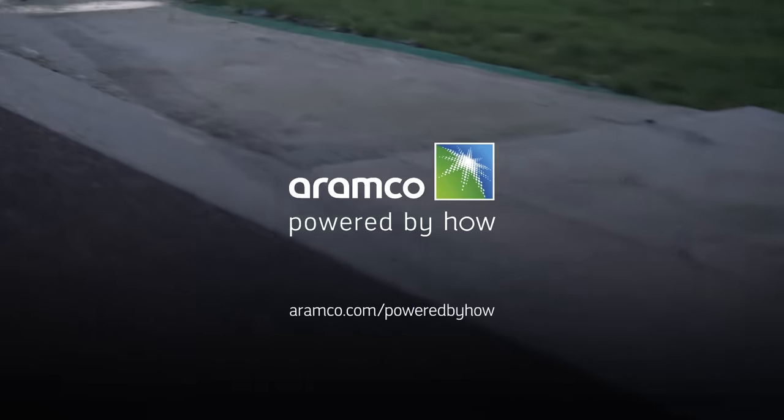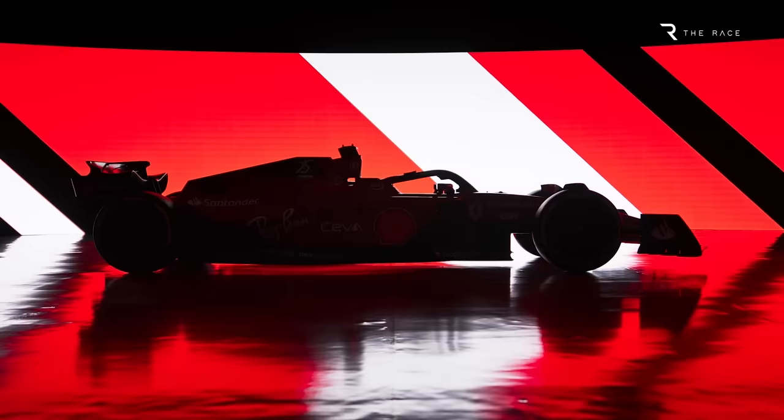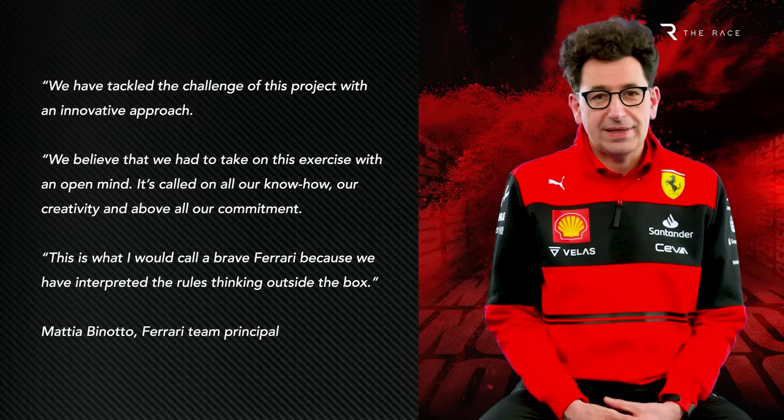You're watching the Aramco 2022 F1 Car Reveal Series. The Ferrari F1 75, named in celebration of 75 years of the prancing horse, is the car Formula 1's most famous team hopes will propel it back into title contention. It's certainly pulled out all of the stops, thanks to what team principal Mattia Binotto has described as a brave Ferrari to take on the challenges of F1's dramatic regulation changes.